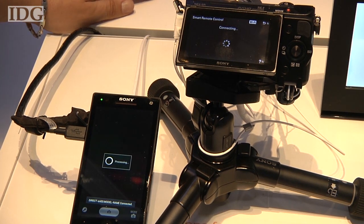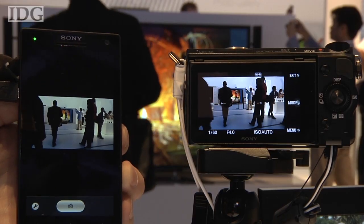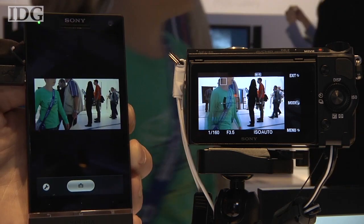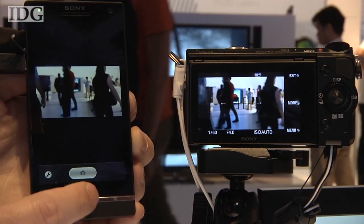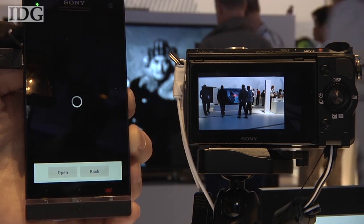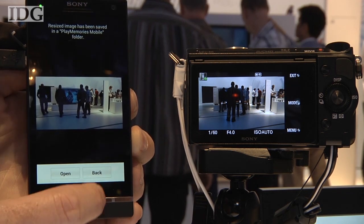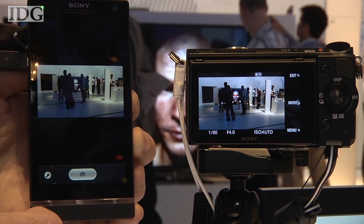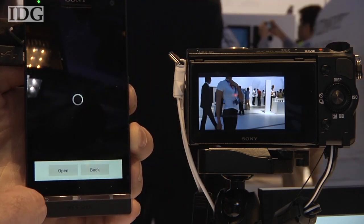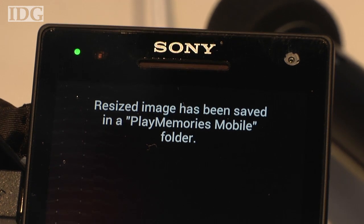Once done, the smartphone shows a more or less real-time video image that matches the camera's viewfinder. It doesn't include any of the text that's typically overlaid on the viewfinder and lags the camera by just a fraction of a second. Hit the shutter button and the camera is commanded to take a picture. In IFA tests, there was a delay of about two-thirds of a second between the button press and the picture being captured, which rules it out for fast-moving action but not much else. The camera stores the photo as normal, and a nice feature is a 2-megapixel copy sent to the smartphone or tablet.